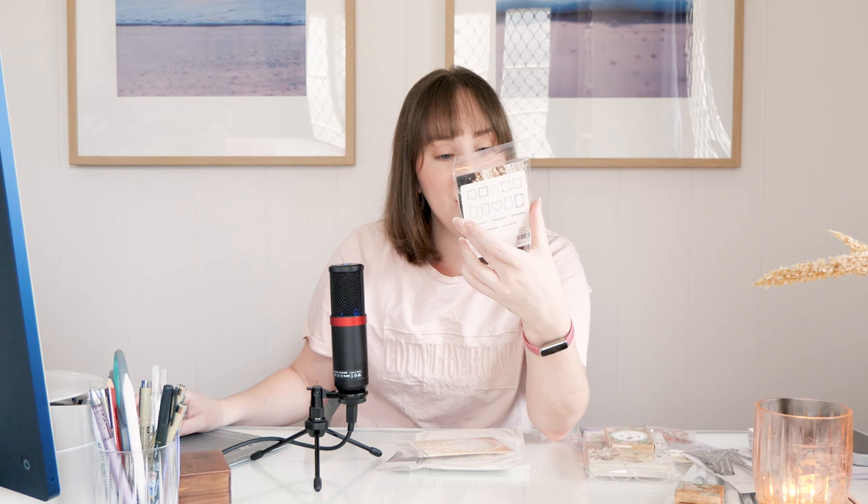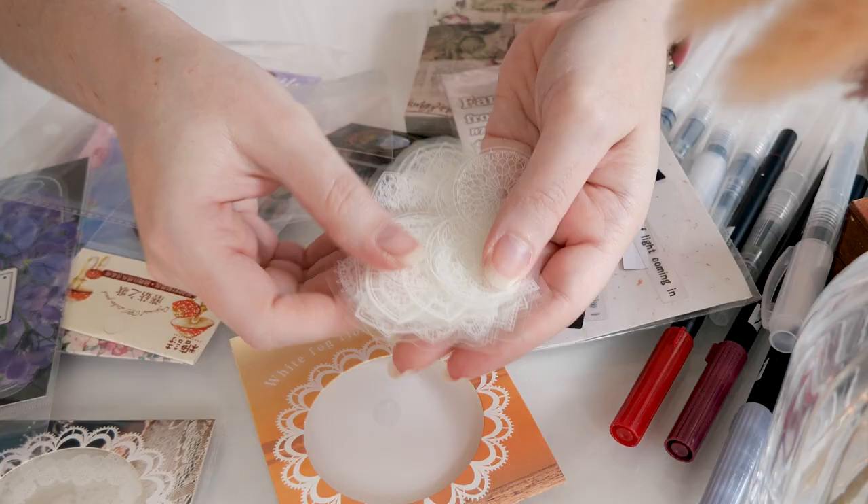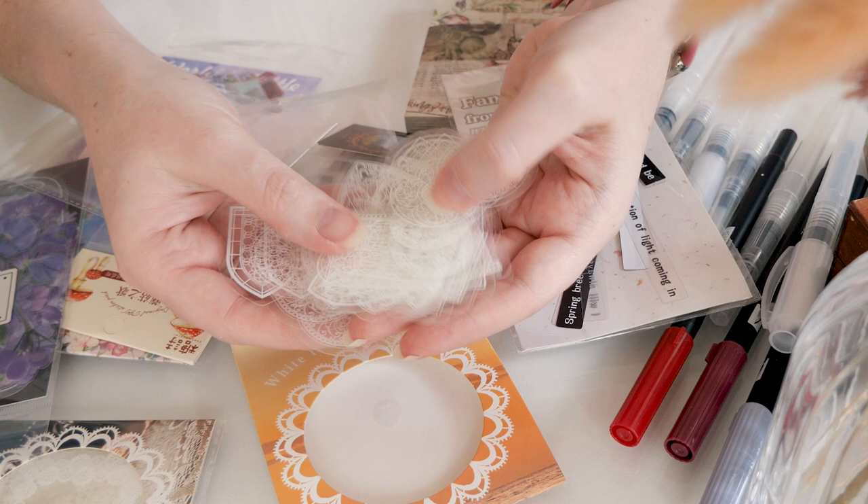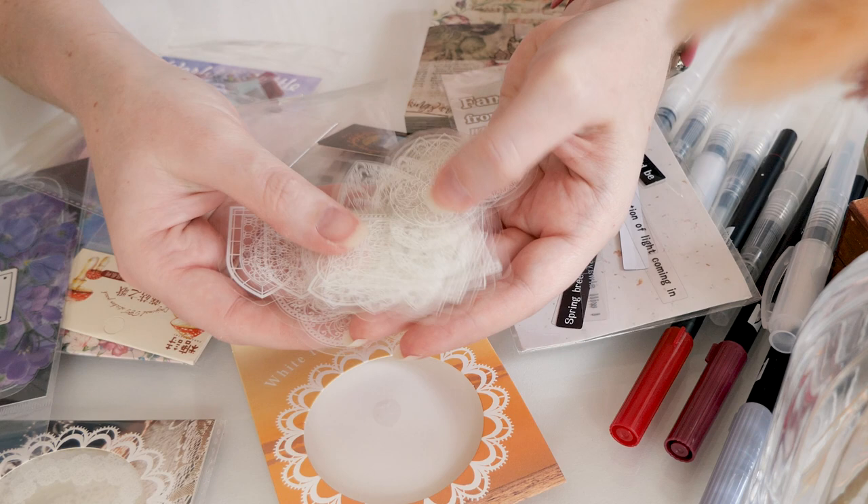In a similar fashion, these ones are called 'White Fog Flower Window' stickers — 30 pieces, PET transparent lace stickers. More like windows — they remind me of pretty elven structures in Rivendell, which is what drew me to them. Again, I thought these were going to be significantly larger than they are — even smaller than the lace frames. But I think these would be really cute for a stained-glass look: put some watercolor down in pretty colors and stick these over the top. $2.31 for those.